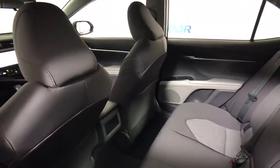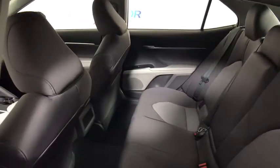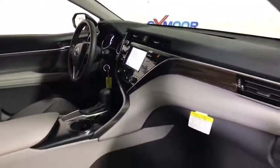Additional features include rear window defroster, power windows, panic alarm, remote keyless entry, brake assist, tachometer, overhead console, front reading lamp, tilt steering wheel, power driver seat, driver vanity mirror, and front bucket seats.